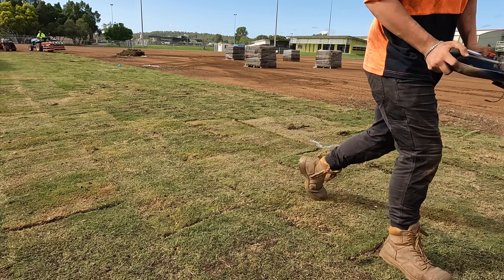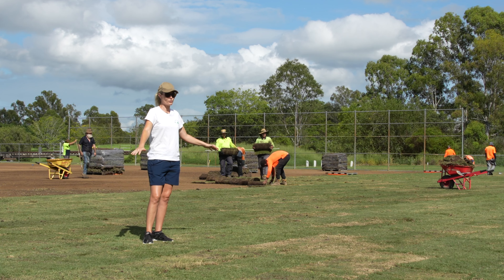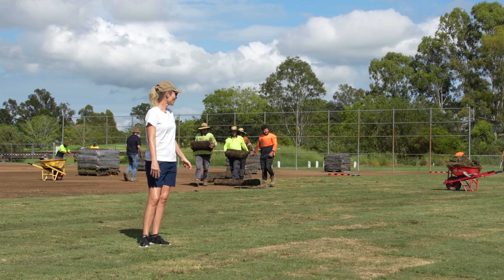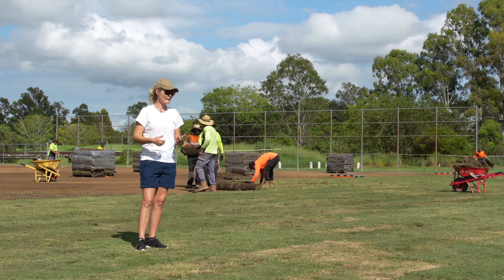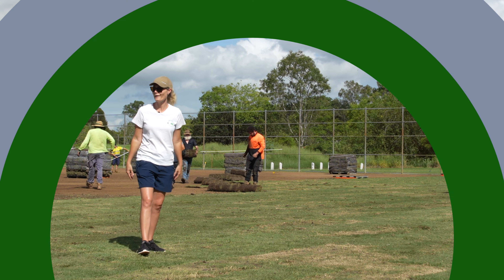I'm going to get out of the way because we're about to fire up these sprinklers to water the bit that's already been installed. We've been here about 40 minutes and it's going to get watered in. So it's been laid, rolled, fertilized, watered. How good!